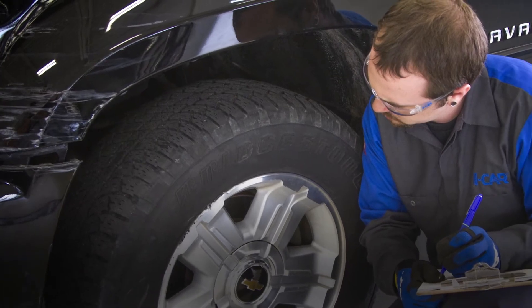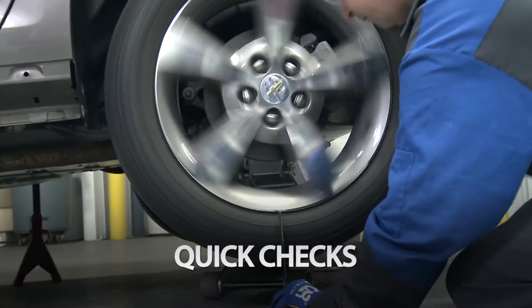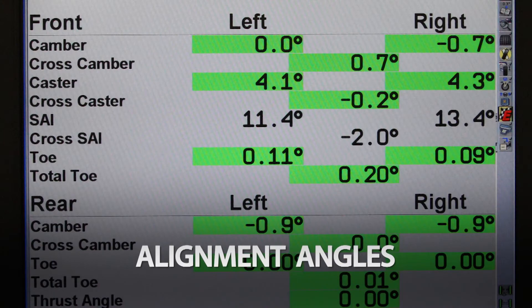During this course, you will learn about visual inspections, specific quick checks, three-dimensional measuring, and alignment angle readings.